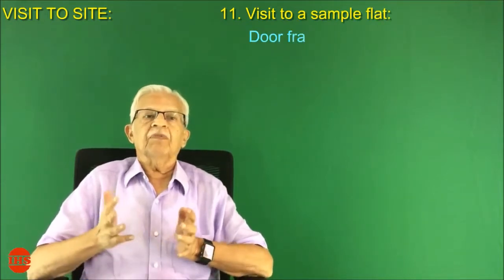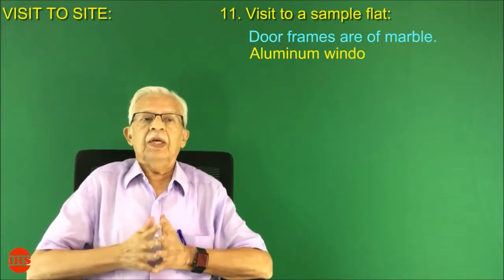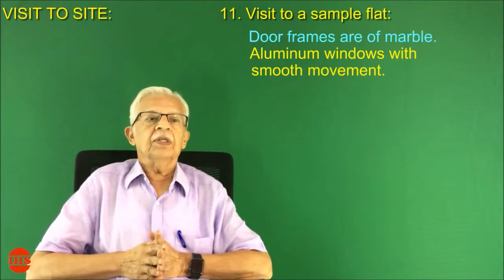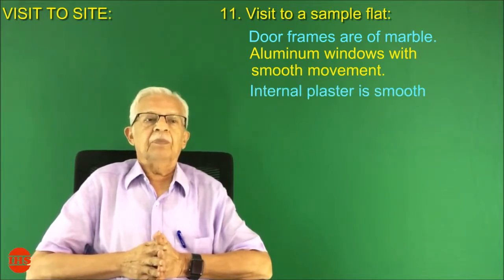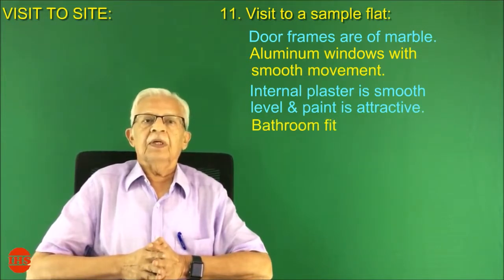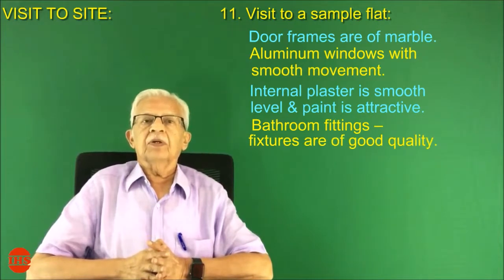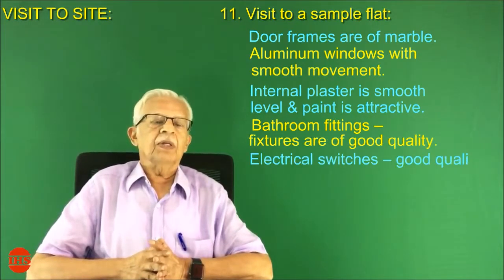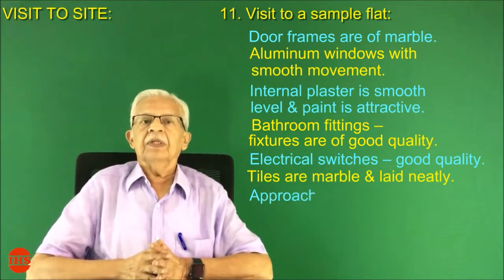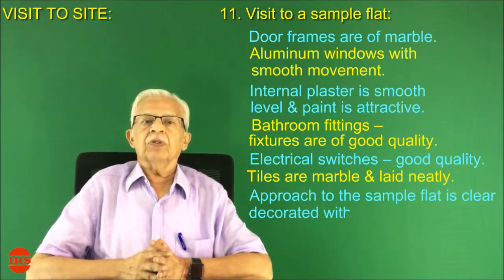Number eleven: visit to a sample flat. Door frames are of marble. Aluminum windows have smooth movement. Internal plaster is smooth, level, and paint is attractive. Bathroom fittings and fixtures are of good quality. Electrical switches are of good quality. Tiles are marble and laid neatly. Approach to the sample flat is clear and decorated with flower pots on either side.